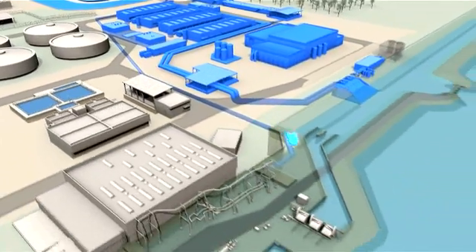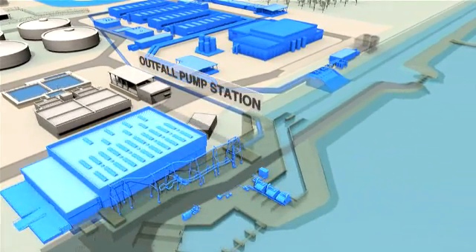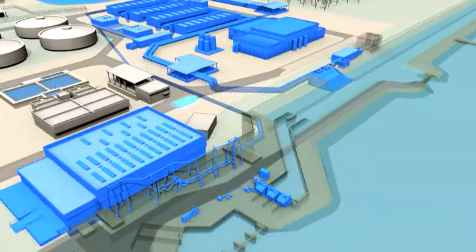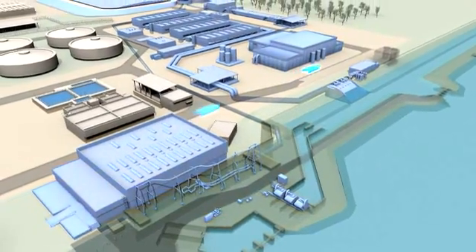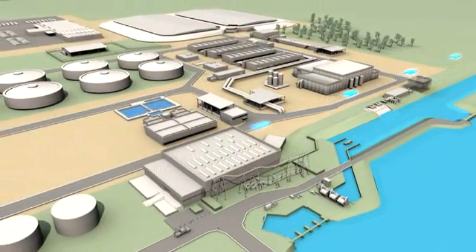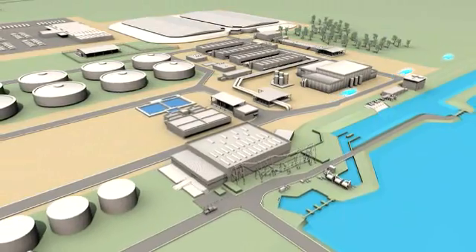Finally, tertiary treated water is transferred to the existing outfall pump station, which discharges to the southeast outfall. Some of the treated water from the outfall is recycled and the remainder is discharged to the ocean under EPA Victoria licence.